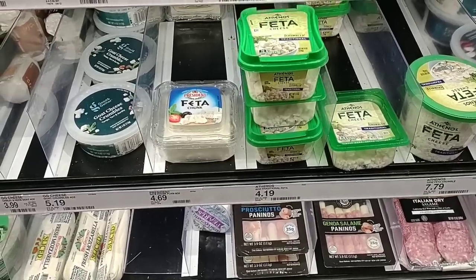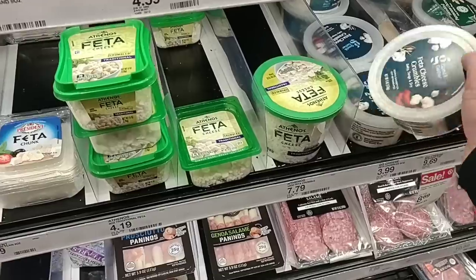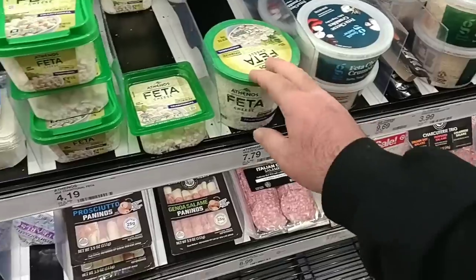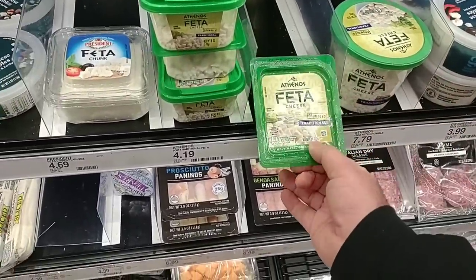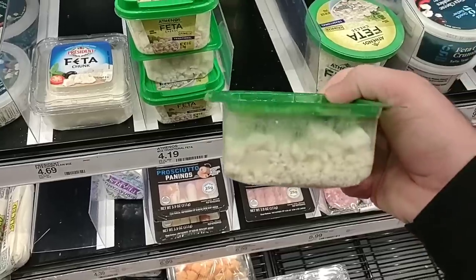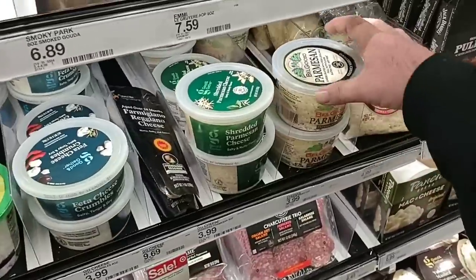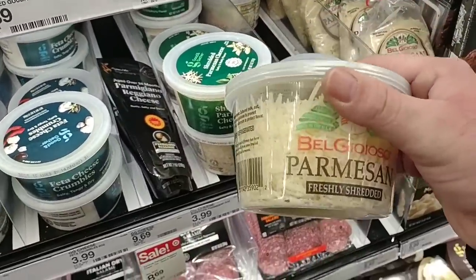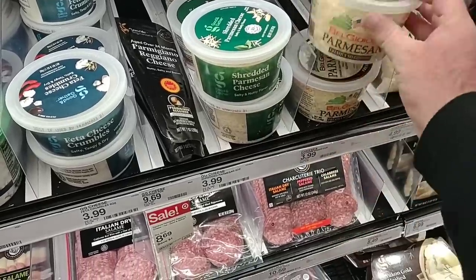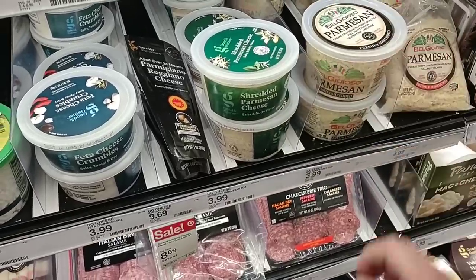Somebody was asking about Feta Cheese and not being able to find it. They do have it here at Target — they've even got the Good & Gather version, a little cheaper. The Athenos Feta Cheese is $4.19, but it is a small pack. You do get a little more with the Good & Gather. They also have Shredded Parmesan at $3.99 — usually at Kroger the private selection brand is about $4.99, so a little bit of a better deal.